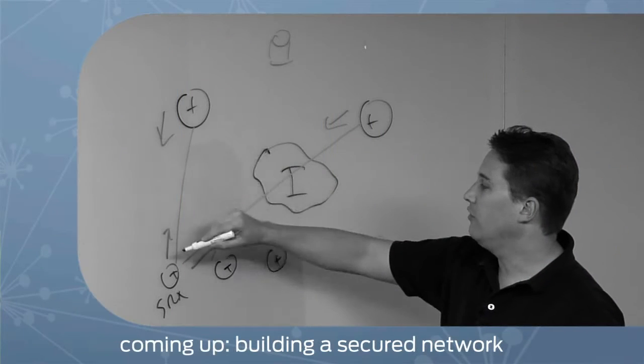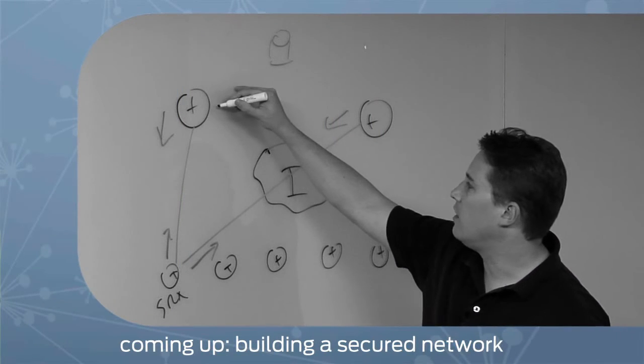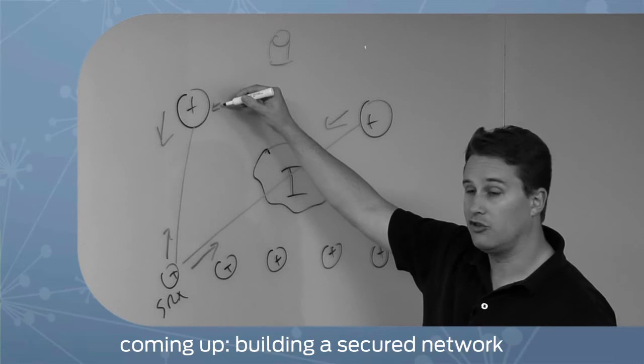Want to know how to build a more secure network in your branch office? Stick around — we'll give you some tips on how Junos can help.